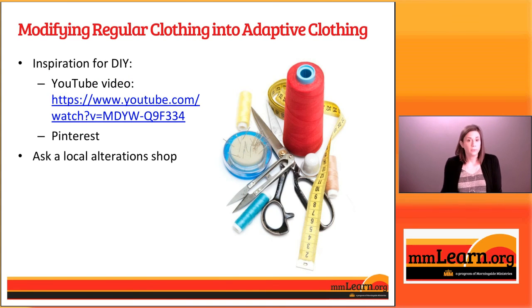If you're up for trying a project, there are a lot of tutorial videos where you can learn how to take an existing shirt and turn it into an adaptive shirt. We had somebody make these for us and we'll share the link to the video she used. There's also a lot of information on Pinterest about adaptive clothes, or you could take your own clothes or your loved one's clothes to a local alteration shop to have these changes made.